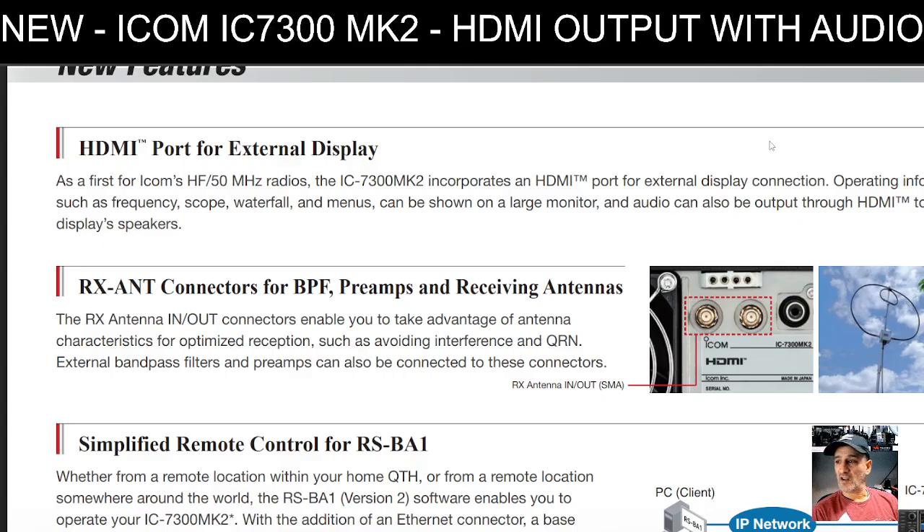The RX antenna in/out connectors enable you to take advantage of antenna characteristics for optimized reception — such as avoiding interference — and external band pass filters and preamps can also be connected. So you could have your transmit antenna in one location and a receive antenna in a better spot. You can also connect band pass filters and preamps, and there's a diversity feature where you can balance between two antennas to enhance receive performance — something I can already do on my Flex Radio.